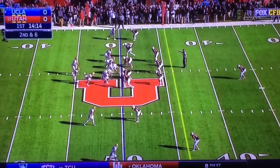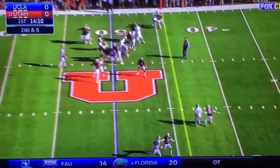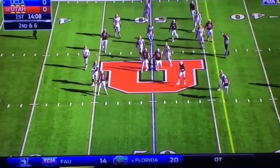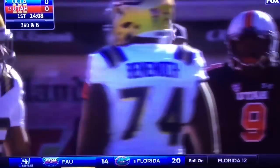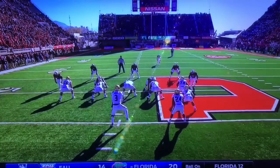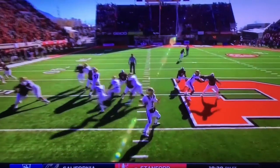Remember last year in this matchup, Utah sacked Brett Hundley 10 times. It's a well-coached defensive front. They know that if they can't get to the quarterback, they know to put their hands up and try to affect the passing lanes for quarterbacks.